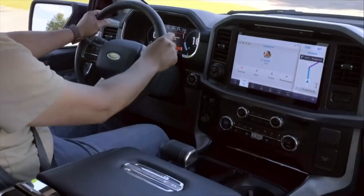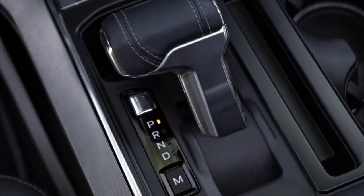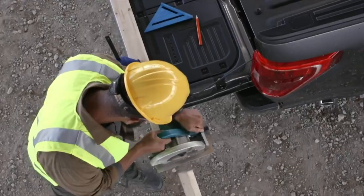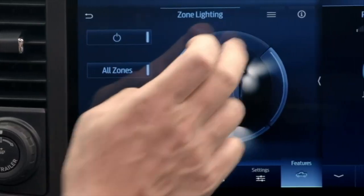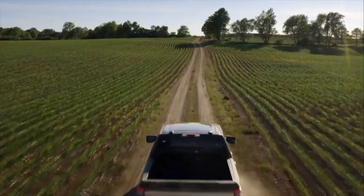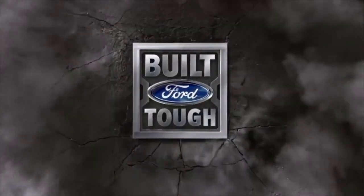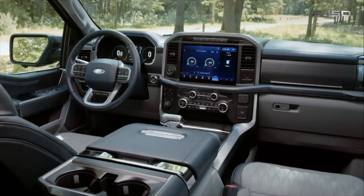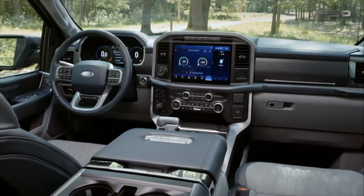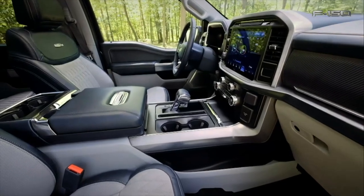We'll just have to see. The Power Stroke 3.0 diesel may get some updates, but with the EcoBoost you're looking at almost the same performance and torque numbers. Realistically, I'm hoping this vehicle can get high twenties on the freeway. The hybrid will probably be there, maybe even low thirties — it all just depends. Also, going to the aluminum body back in 2015 saved a substantial amount of weight, so if they can cut weight out of these vehicles, that will improve payload, towing, and fuel economy as well.